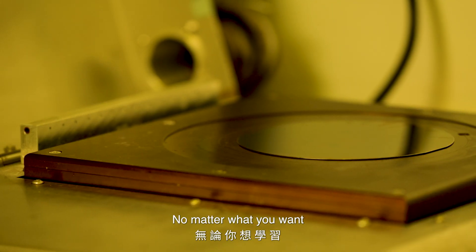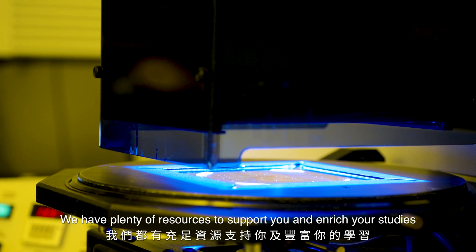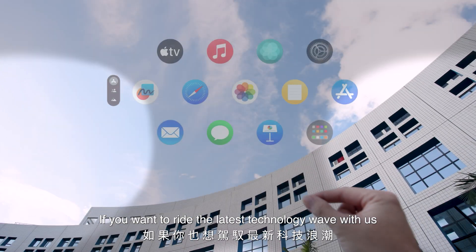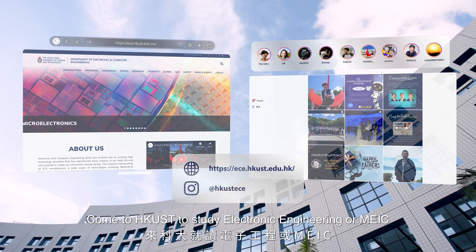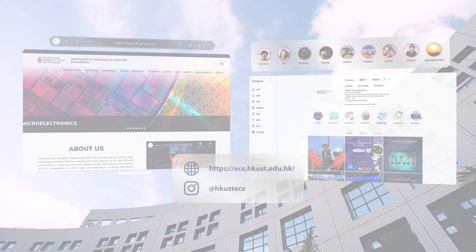No matter what you want, whether it's theoretical knowledge or practical experiment, we have plenty of resources to support you and enrich your studies. If you want to ride the latest technology wave with us, come to HKUST to study Electronic Engineering or MEIC. To find out more, visit our department website or Instagram.